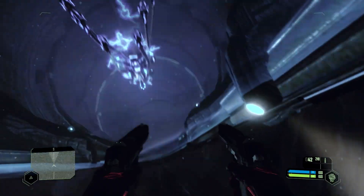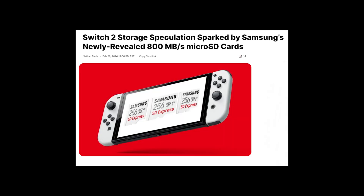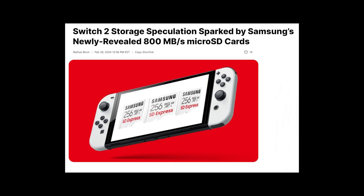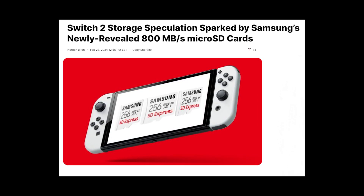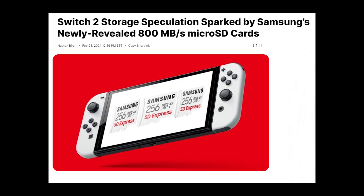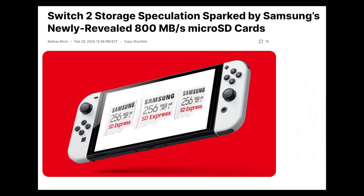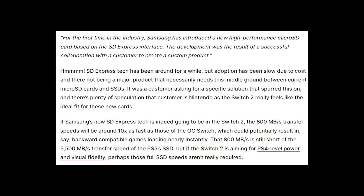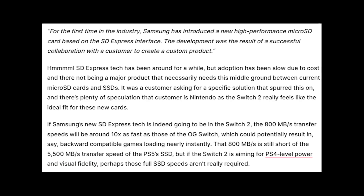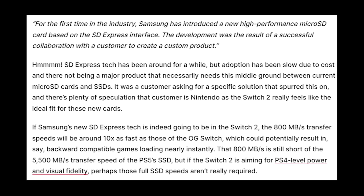That moves us to what appears to be a potential solution to Nintendo's storage problems with the Switch 2: a newly announced partnership with Samsung. It was recently revealed that Samsung is partnering with a secret customer in their newly announced line of SD Express micro SD cards, launching in later 2024 with a 256 gigabyte card followed by a one terabyte option, each with up to 800 megabytes per second transfer speeds. Samsung's press release stated this was a successful collaboration with a customer to create a custom product — and there's reason to believe that customer was Nintendo.